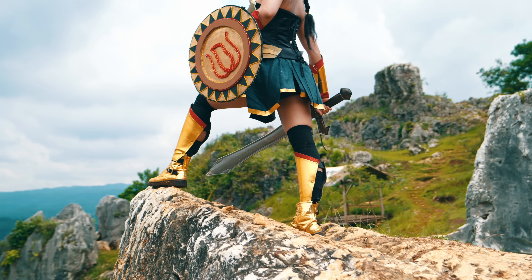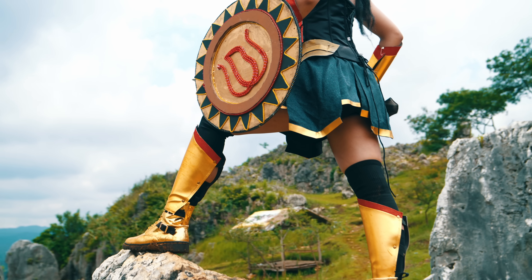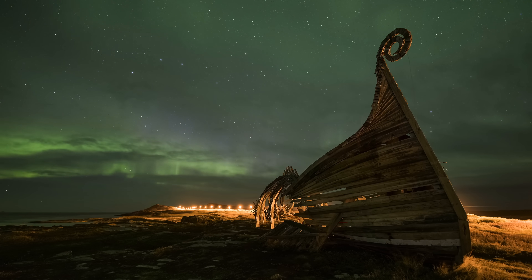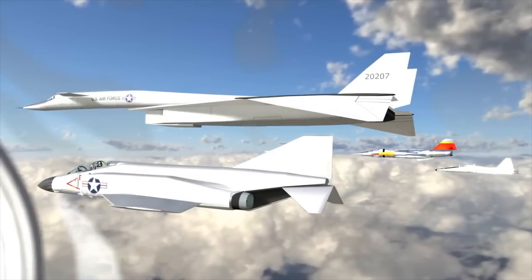Why was the Valkyrie named the Valkyrie? The name wasn't just a cool label — it was a battle cry. In Norse mythology, Valkyries were fierce maidens who soared over battlefields, choosing warriors for Valhalla's glory. North American Aviation picked the name in 1957 to evoke unstoppable power — a Mach 3 angel of death delivering nuclear might. The Valkyrie's reveal sent the Kremlin into a frenzy, with Soviet intelligence scrambling as spy reports of a 2,000-mile-per-hour bomber leaked out, capable of striking Moscow before their MiGs could scramble.